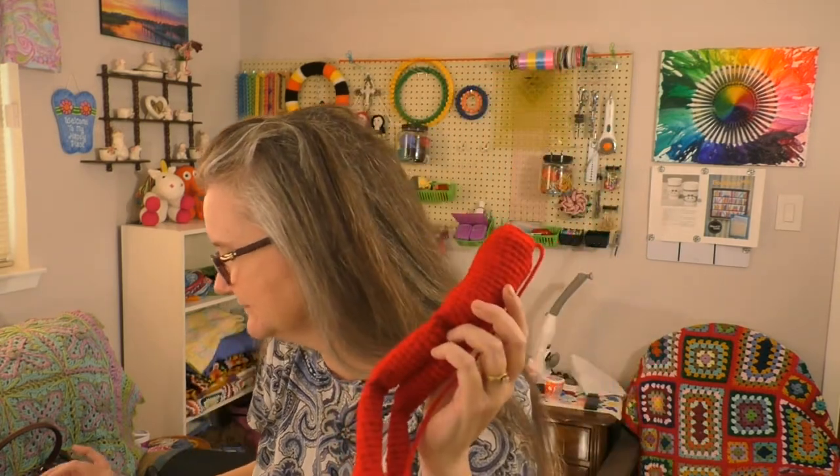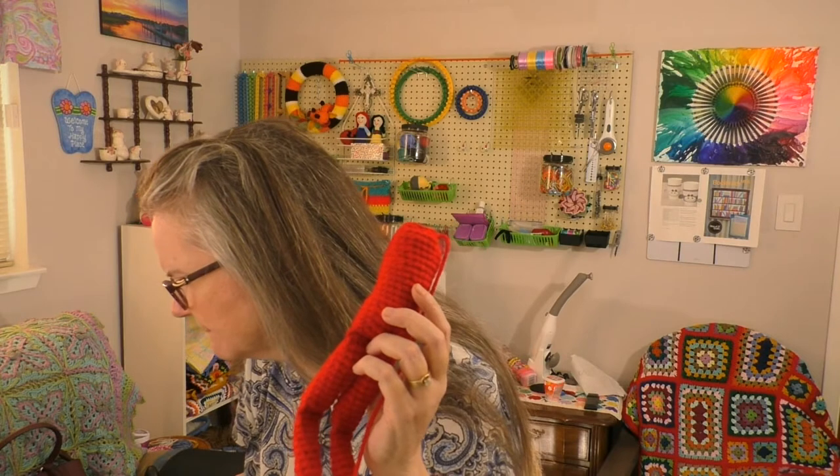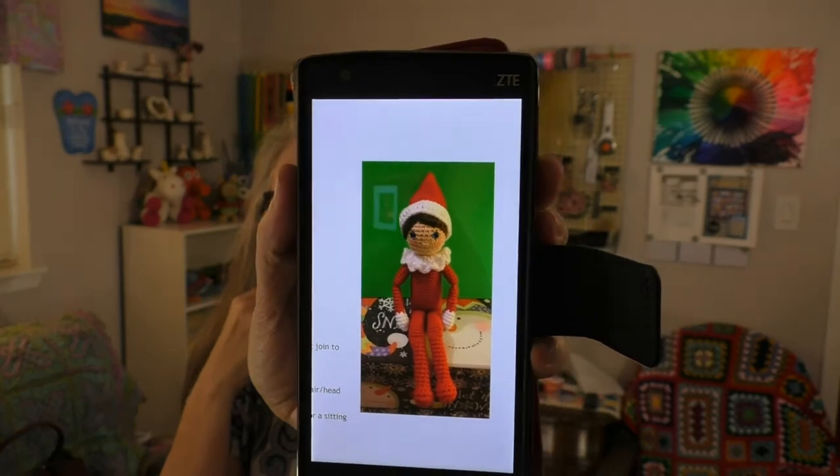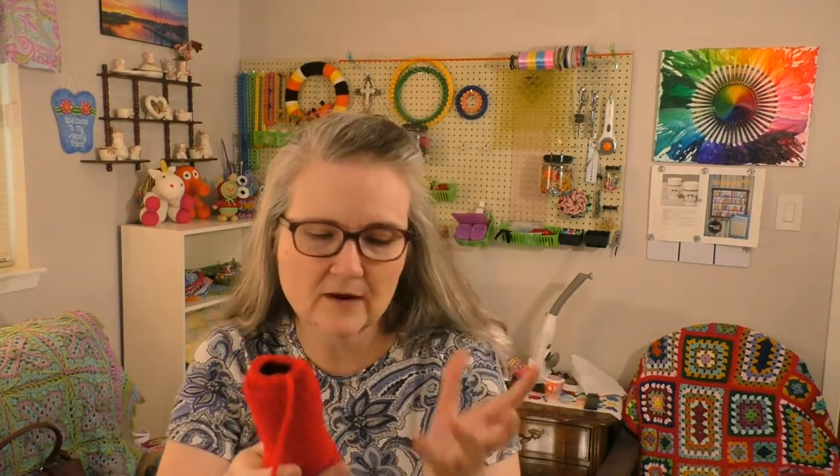My last work in progress — I know I keep starting new things — is something I started this morning. It's going to be an elf on a shelf. The pattern is called Jingle Elf or the Christmas Elf, based on the Elf on the Shelf, and it's a free pattern on Ravelry by Jessica Doering.